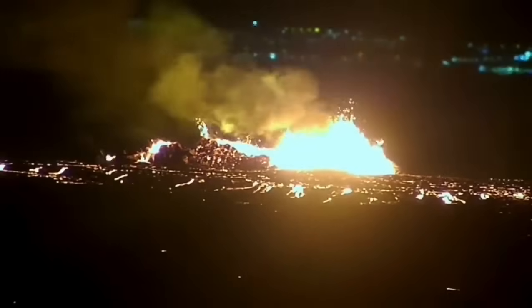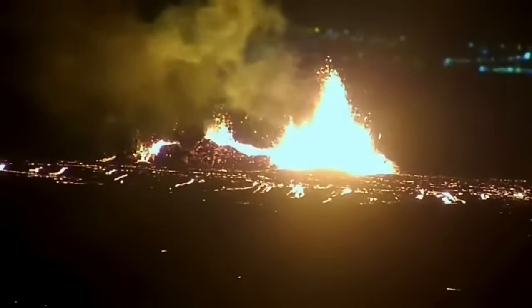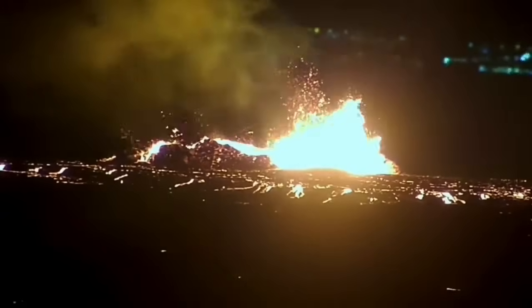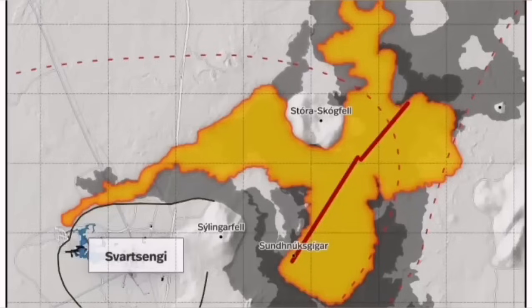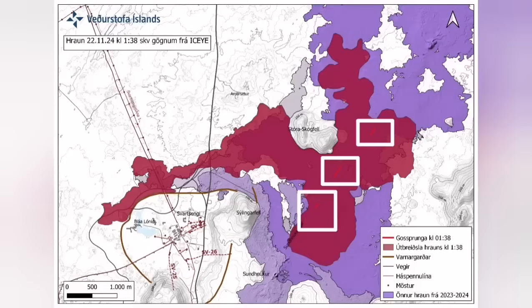It destabilized itself very quickly. It didn't have very high fountains of lava, but the lava flow was steady toward the west. Farther than any previous eruption, it has traveled. It cut the road and it cut part of the Svartsengi defense wall.